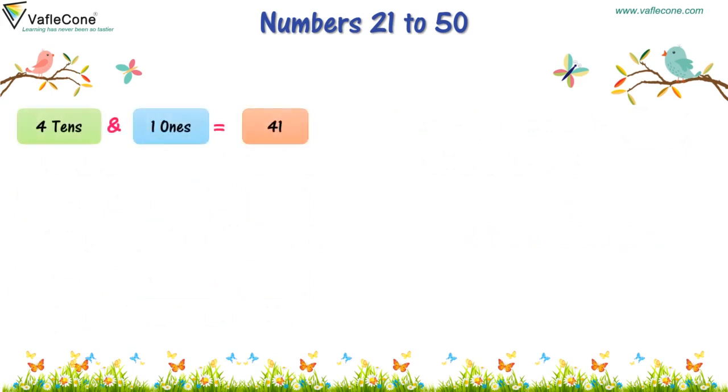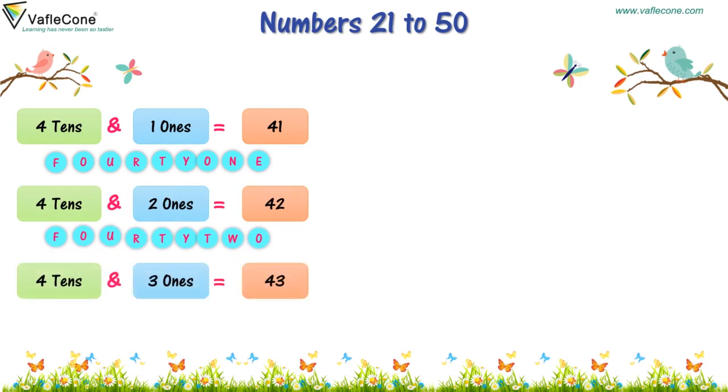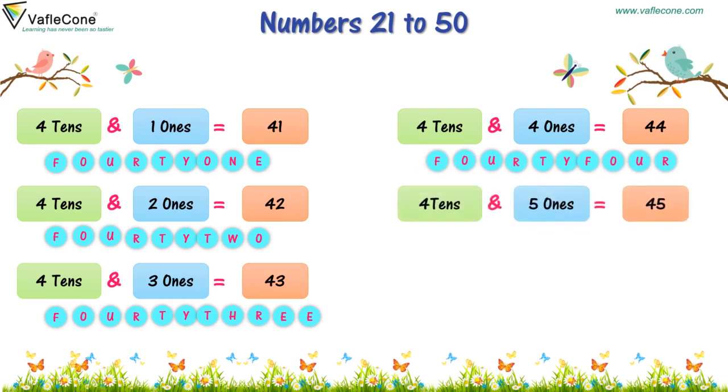4 tens and 1 one is 41. 4 tens and 2 ones is 42. 4 tens and 3 ones is 43. 4 tens and 4 ones is 44. 4 tens and 5 ones is 45.